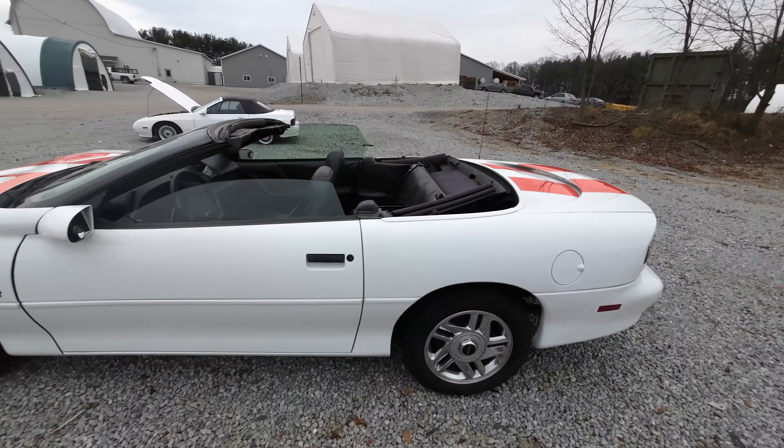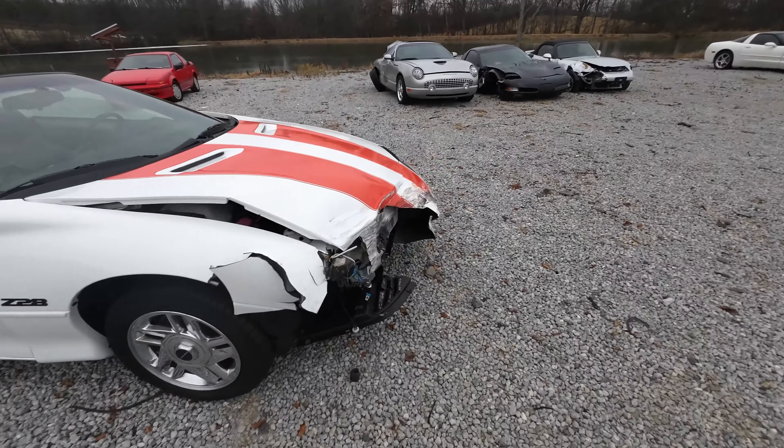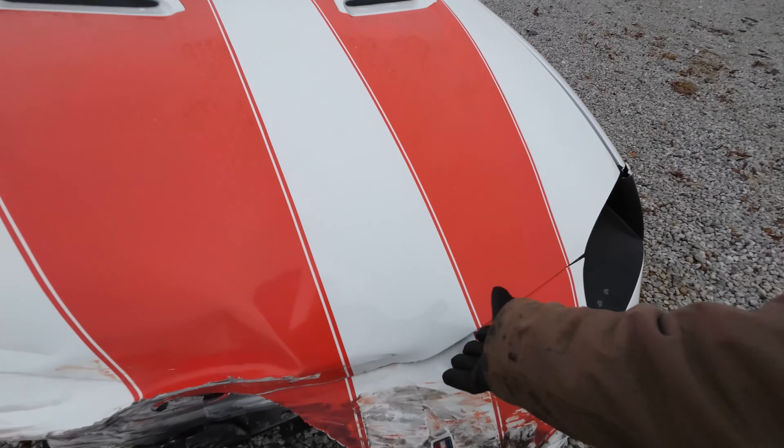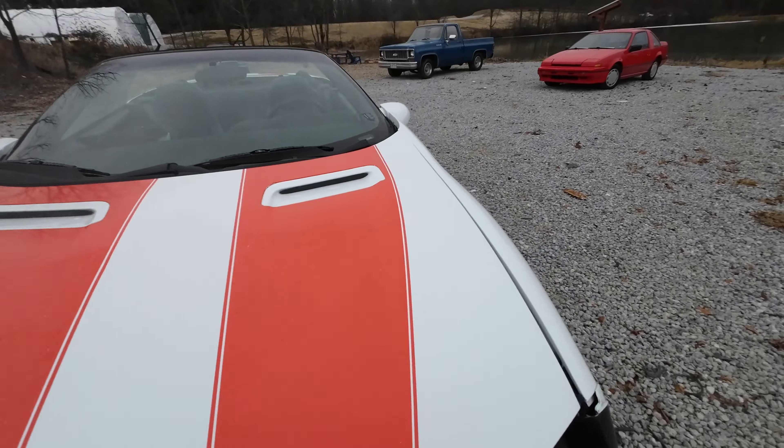That damage is all that was needed to total it out. I guess it is kind of significant. I don't know — I like this car. Something about commemorative GMs, but that's what did it. The darn hood closed.